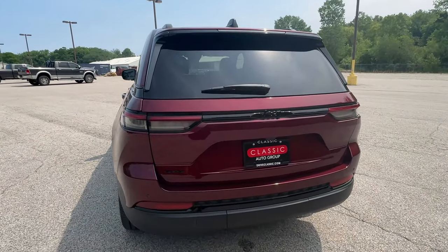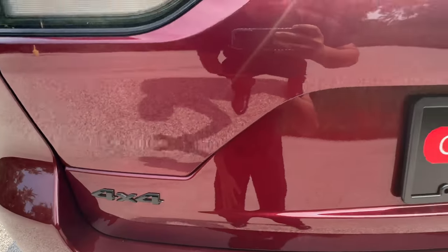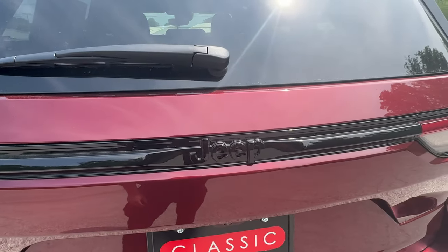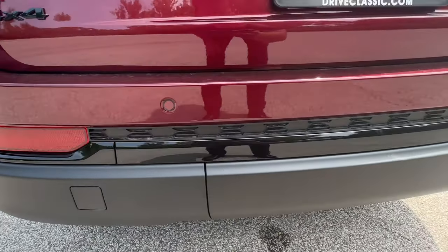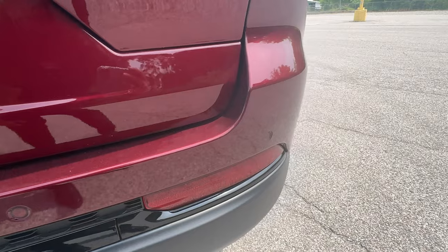Coming to the back of the vehicle, you do have your 4x4 blacked out and the Jeep name blacked out as well. You also have your parking sensors so when you're backing out it starts to beep, and also your backup camera.